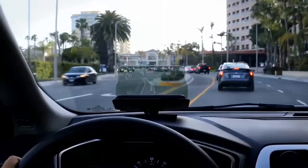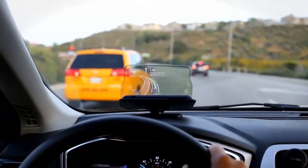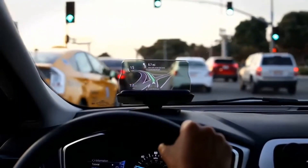Remember, safety comes first. Always set your destination before you start driving. This way, you can repurpose your old smartphone and make your journeys more efficient and safer.